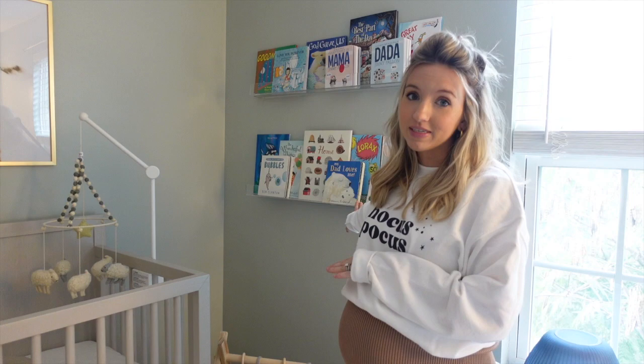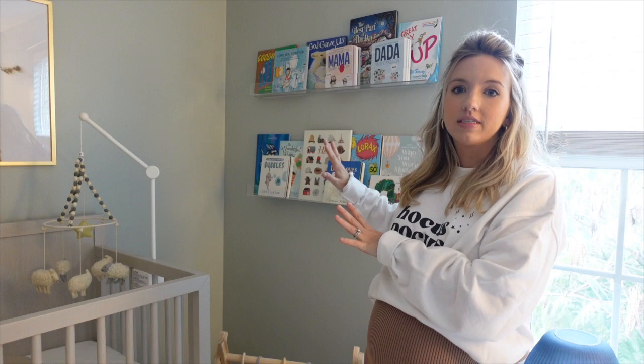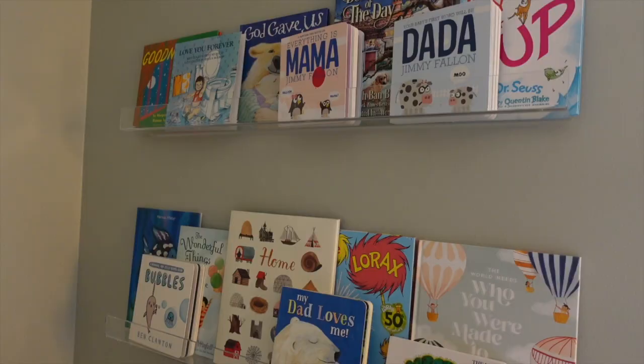In this corner, the bookshelves might be one of my favorite parts of his room. These are acrylic bookshelves from Amazon and they are such good quality — I am shocked. Most of the books are from Amazon as well; some were gifted to us at our baby shower. I have them right next to his crib for easy access. The shelves came with four but we're only using two right now; the other two are in his closet.